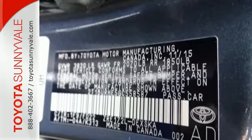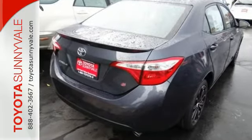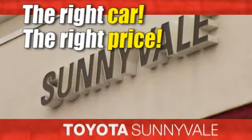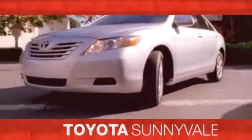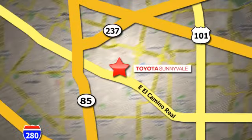This Corolla doesn't just get you there — it gets you. Take it for a test drive today. The right car at the right price. Toyota Sunnyvale is the dealership for you. We are conveniently located in the heart of Silicon Valley at 898 West El Camino Real.